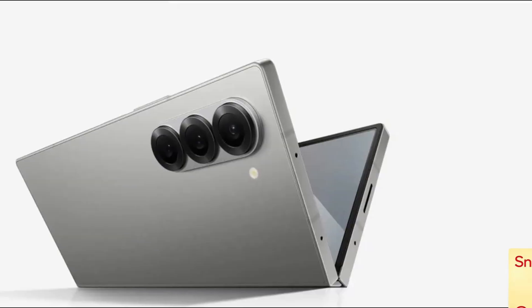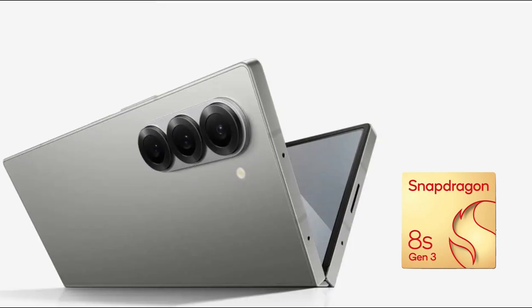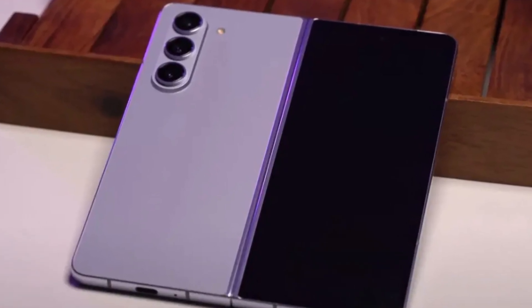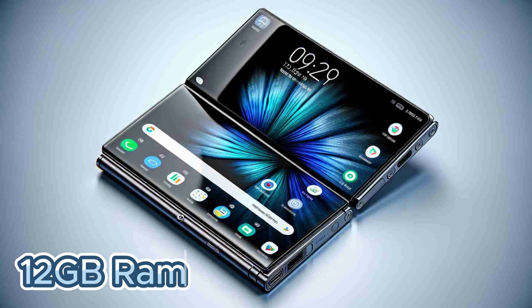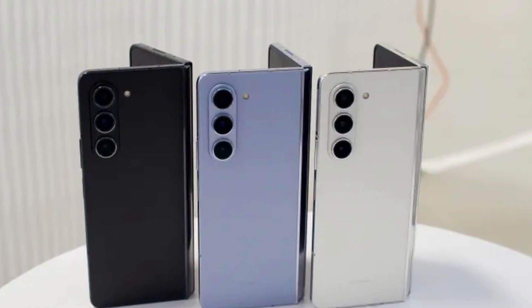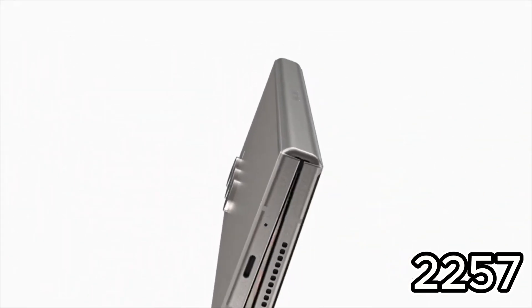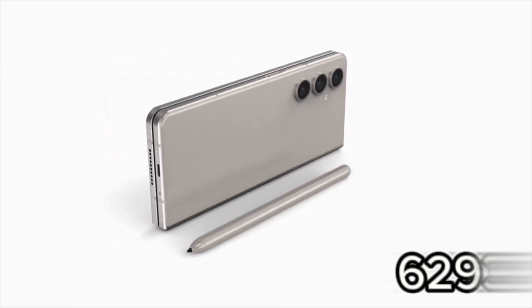Here's the breakdown: the Snapdragon 8 Gen 3 chip is the top-of-the-line processor, promising blazing fast performance. The latest Android 14 will ensure a smooth and optimized user experience. With 12 gigabytes of RAM, you can multitask like a champ. The real kicker is the benchmark scores — this new listing boasts a single-core score of 2,257 and a multi-core score of 6,293.